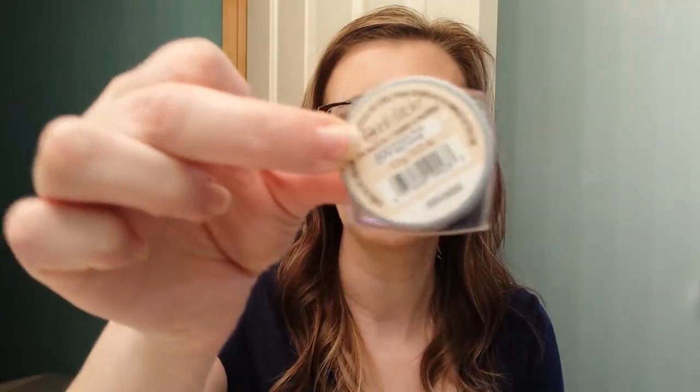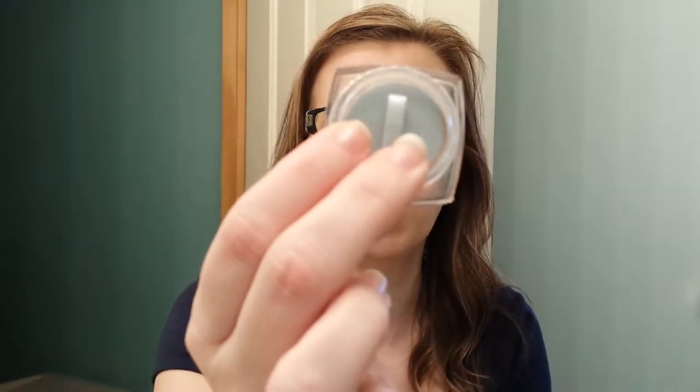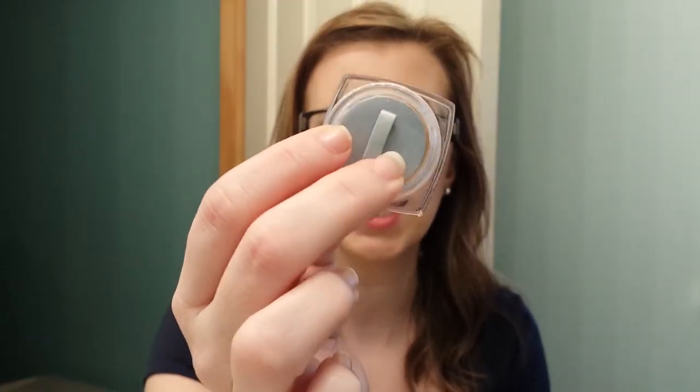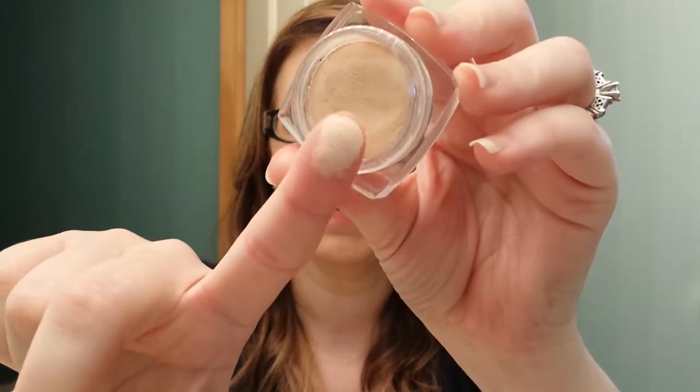They come like this in a little pot. This is Endless Pearl. It has a stopper inside which you have to keep on it because that's what keeps it pressed and prevents it from drying out. Swatched on my finger — that one is skin tone so it might be hard to see.